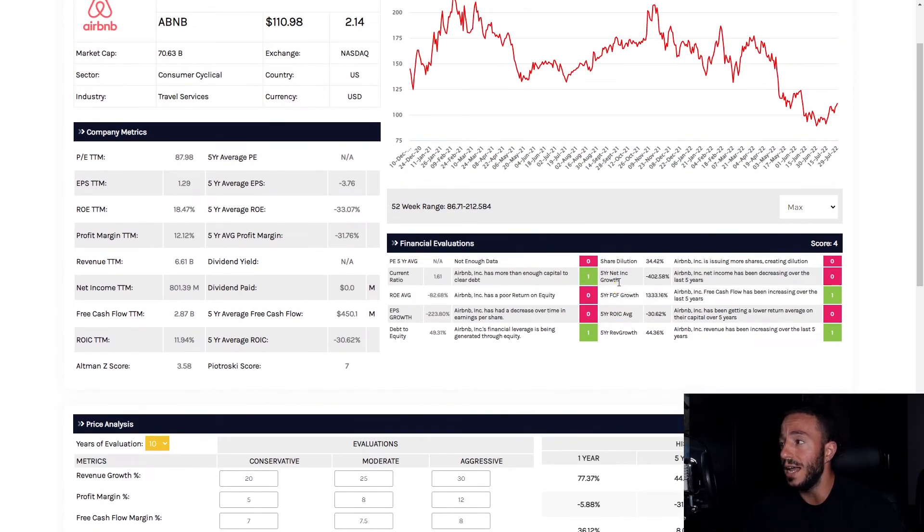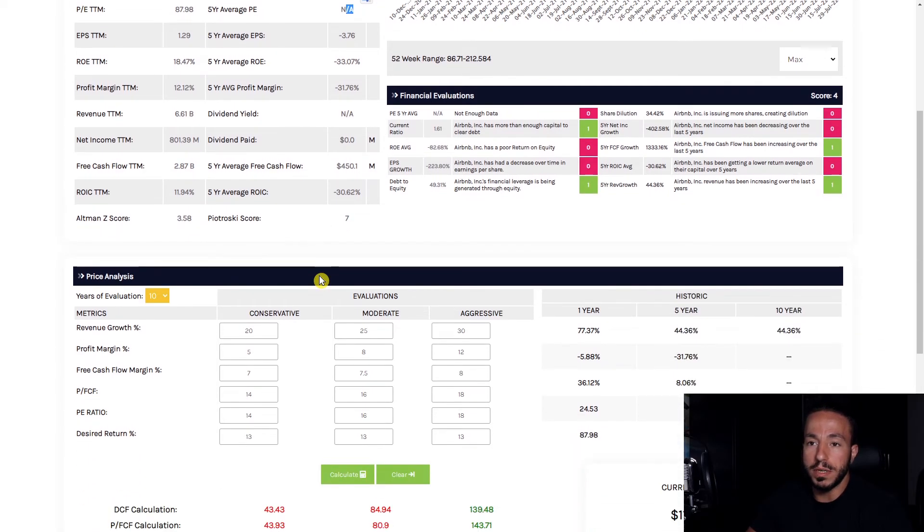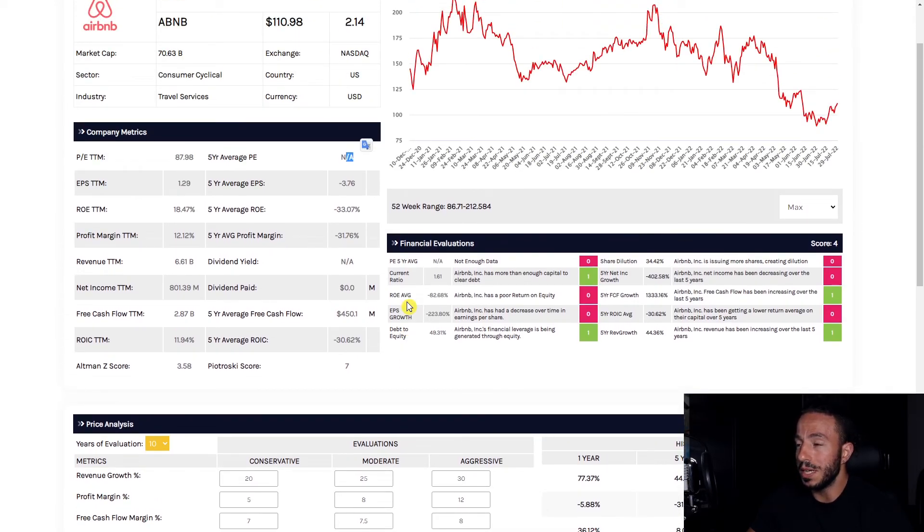Ryan, to answer your question — if you're thinking about buying Airbnb or you own the stock, write it down in the comment section below. Where I currently stand: it's a brand new company, they are heading in the right direction. Revenue growth is up, free cash flow growth is up, net income needs to go up as well. But I need more green numbers and more consistency. I need a lot more positive numbers on the board before I can actually gauge what this company can do.